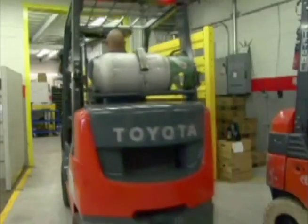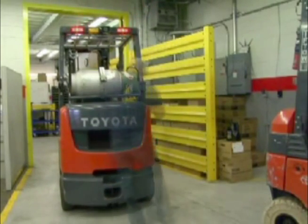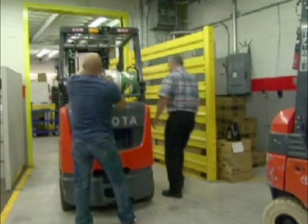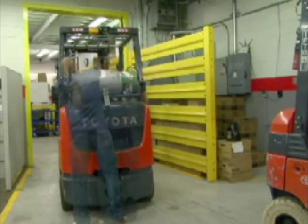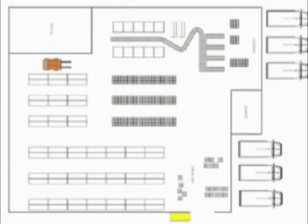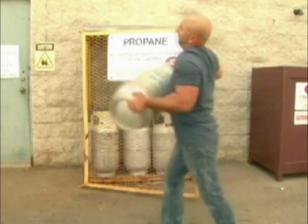Operators who drive propane lift trucks do not know when the propane is starting to run low. When the lift truck does run out, the truck can be in an unsafe location such as blocking traffic, in a trailer, or restricting an exit. The operator must now carry the cylinder to the propane exchange center.